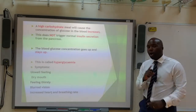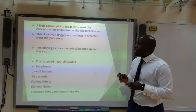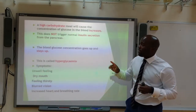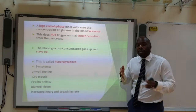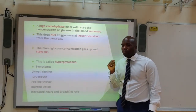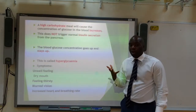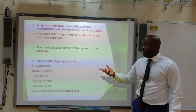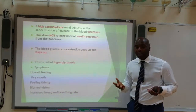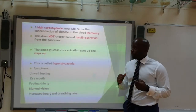If you have type 1 diabetes and eat a high carbohydrate meal, the glucose concentration in the blood will rise just like everyone else. However, because you have type 1 diabetes, the normal insulin secretion from the pancreas is not triggered. So as blood glucose goes up, it will stay up — this is known as hyperglycemia. People with hyperglycemia will generally feel unwell, experiencing dry mouth, thirst, blurred vision, and even increased heart rate and breathing rate.